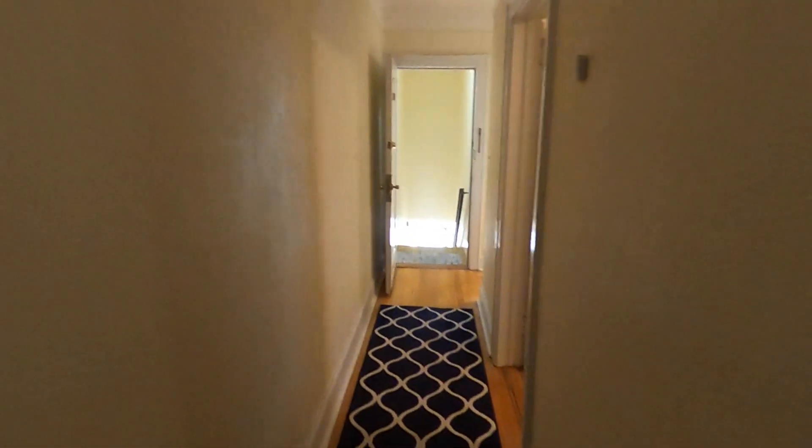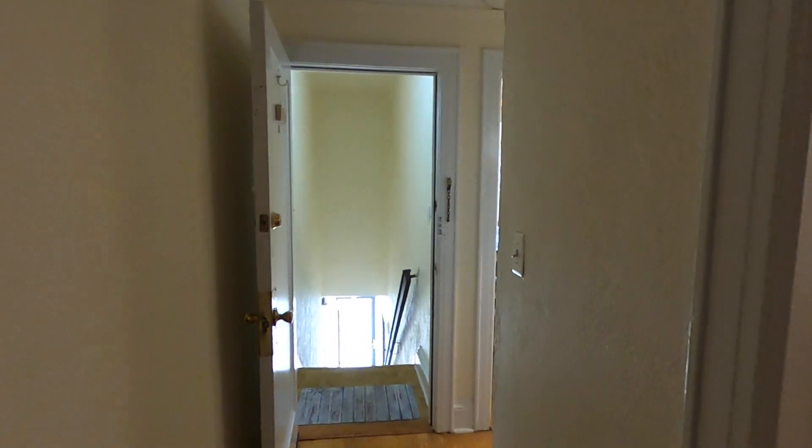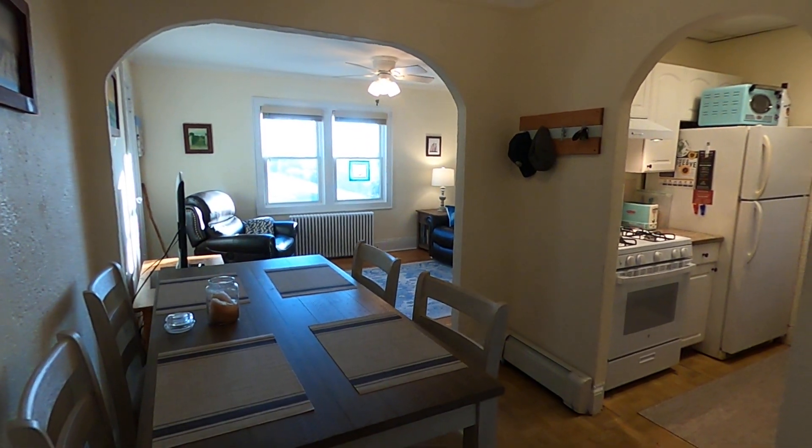If you'd like to set up an appointment to see this apartment, please call 516-431-8000. And for more like this, you could search up www.hugrealestate.com. Thank you for watching and have a great day.